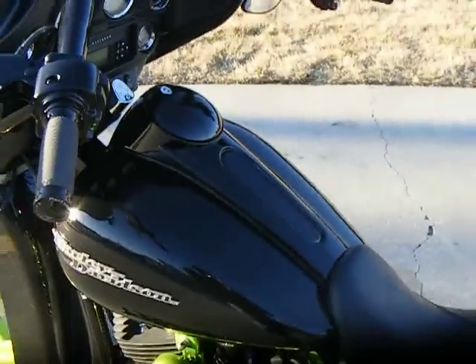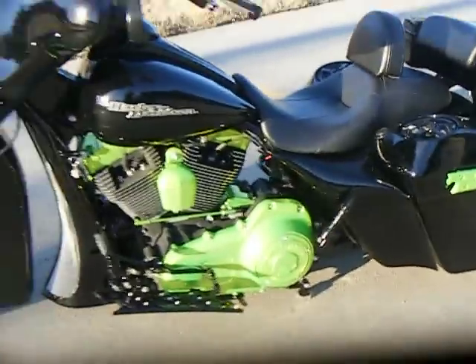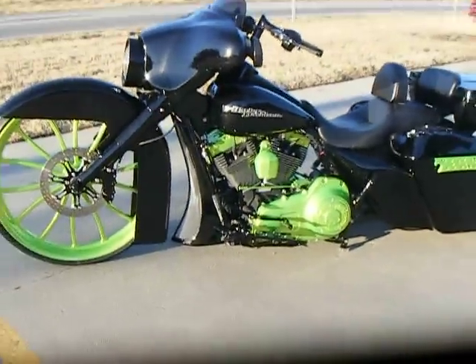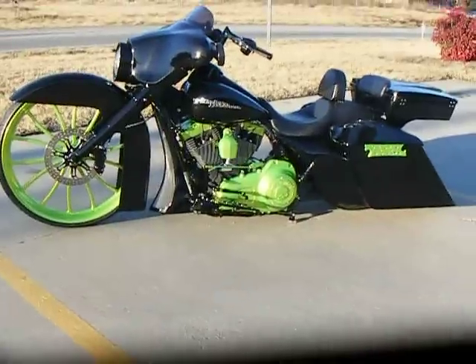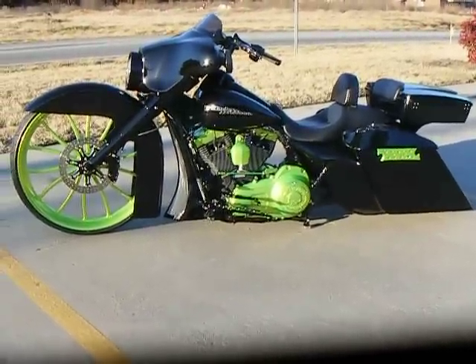We powder-coated the dash black so there would be no chrome, and added a backrest. The bike does have front and rear air rides — they're instant-up air rides that raise the front and rear of the bike instantly without having to wait on the compressor.